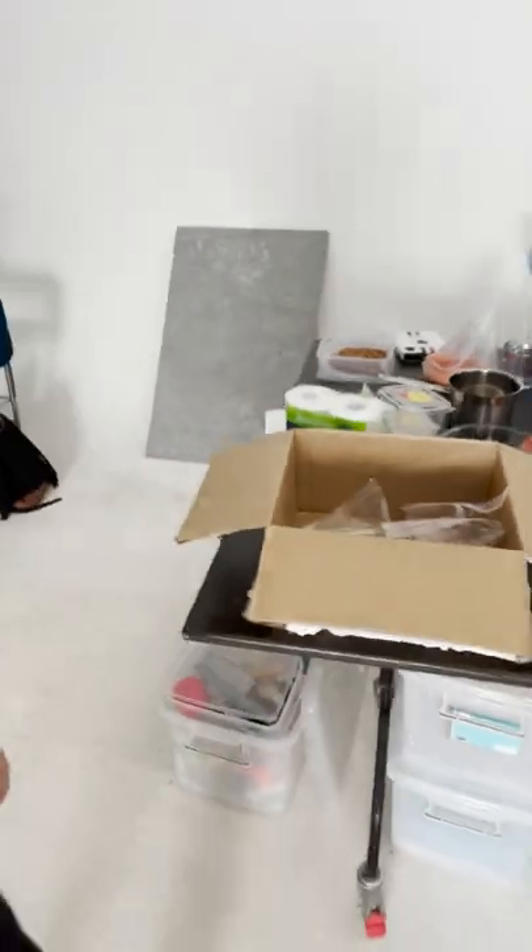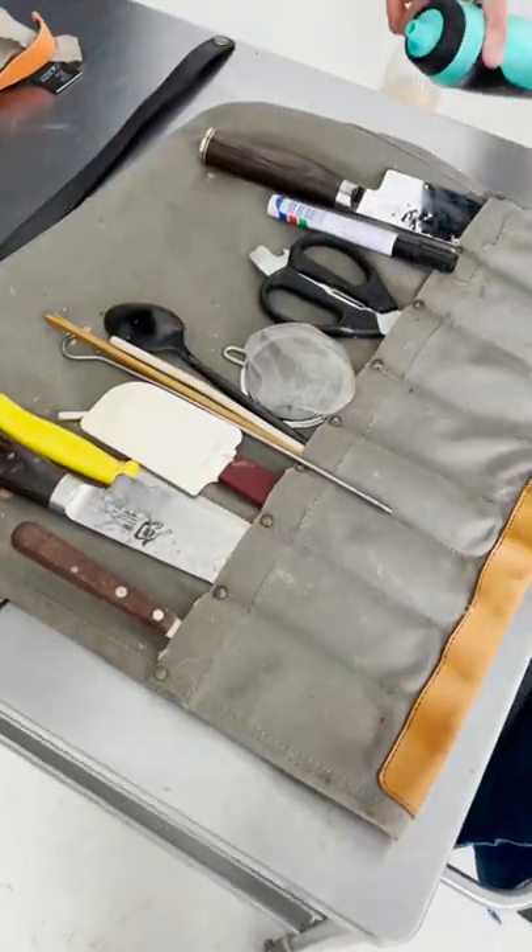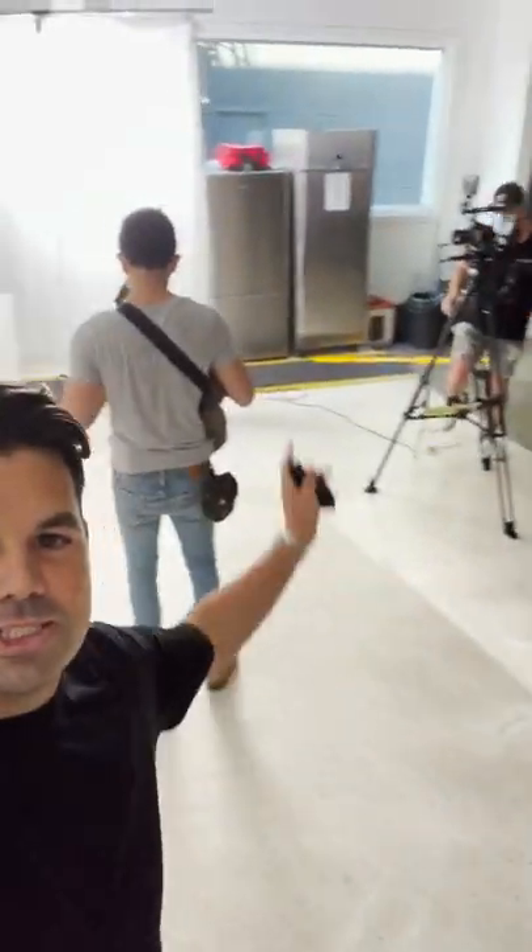I've got Brisa over here — Brisa wave. She's organizing all the amazing props and everything for the shoot. Got the brilliant production team who are obviously working. I'm not working, I'm just walking around.